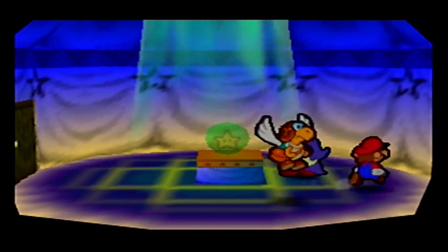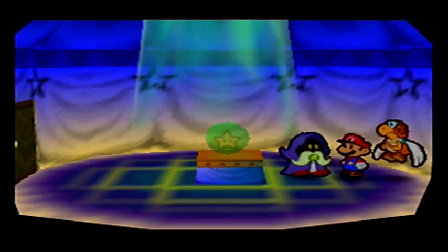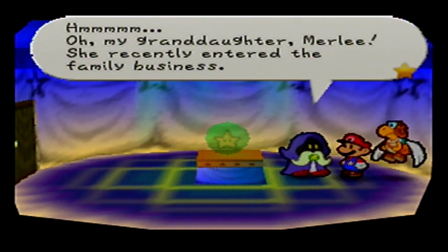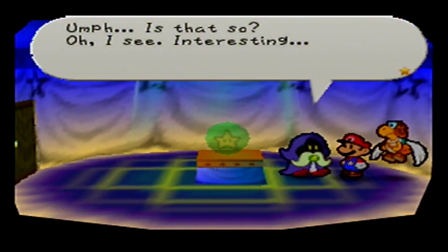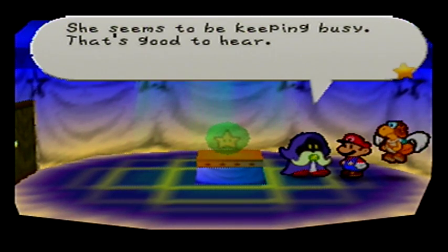Alright Merlon, I have a letter for you, I'm pretty sure. You are Merlon. My name is Parkour, I deliver letters. I believe I have one for you, hang on a moment. Another letter duly delivered, postman's job is never done. Who's it from? My granddaughter Merle - she recently entered the family business. She opened up her business at Dry Dry Outpost, deep in the desert. It's located somewhere quite off the main drag. She seems to be keeping busy, that's good to hear. Thanks so much for bringing this letter, I'll give you this.